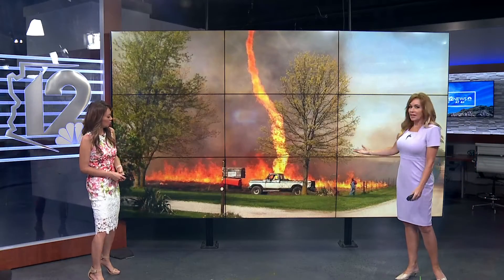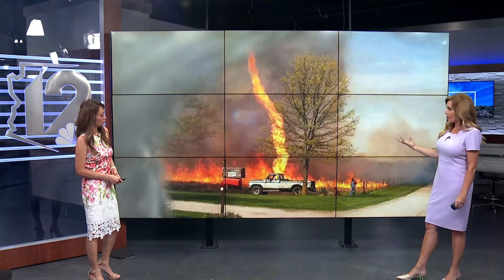It looks like a tornado, right? And it's made out of fire. These things actually have a lot of different nicknames. Most commonly, they're known as a firenado. They're also known as a fire whirl, a fire devil, or even a fire twister.